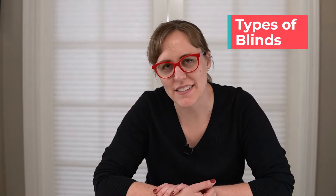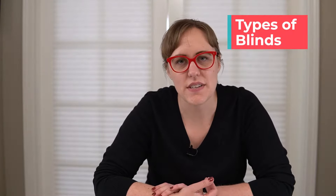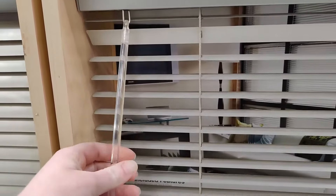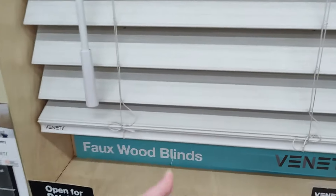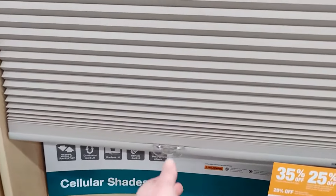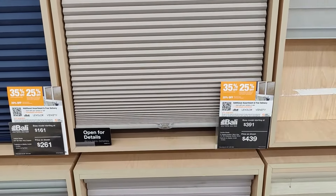Before you start shopping for blinds you should have a general idea of what you want. The main categories are mini blinds, which are about one inch wide and usually made of vinyl or sometimes aluminum. The next major category is wood or faux wood blinds, which are thicker and usually about two to two and a half inches wide. And then there are cellular shades, which are made of a paper-like material and don't have any gaps.